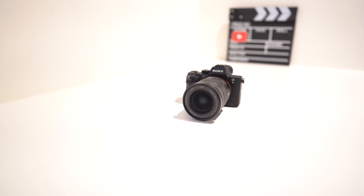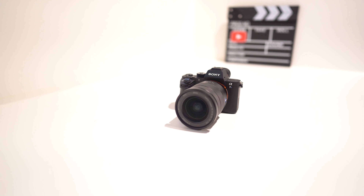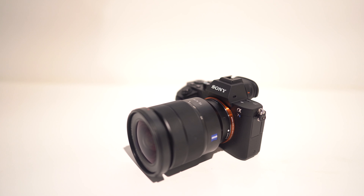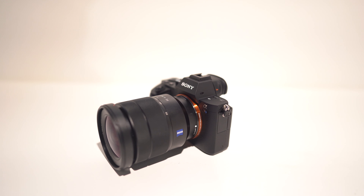The first camera I ever bought and used on the channel was the Sony a7S II, which in my opinion is still the best low-light camera on the planet for video in its price range. I bought it with the Zeiss 16-35mm lens as my first lens, and aside from the battery life I still love this camera.